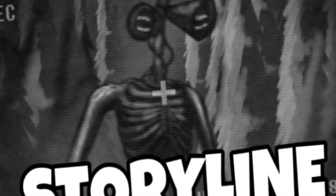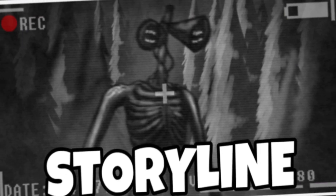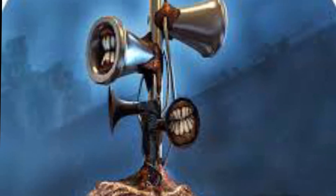Siren Head is a fictional creature created by artist Trevor Henderson. It's depicted as a tall, emaciated figure with two sirens for a head, which emit various disturbing sounds including emergency broadcasts, screams, and music.